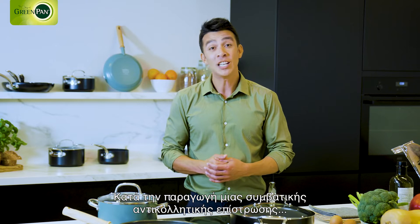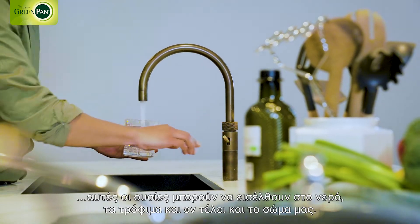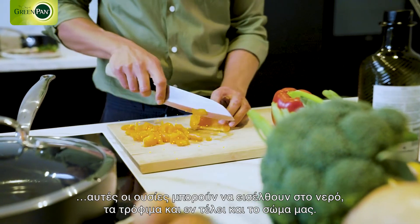During the production of conventional non-stick coating, or possibly when overheated, these substances can enter our water, food, and eventually our bodies — and this can be harmful to our health.